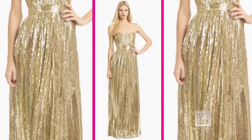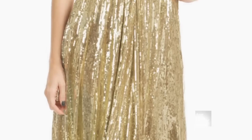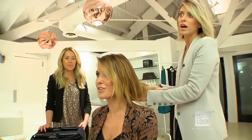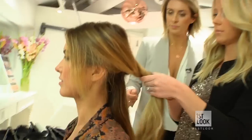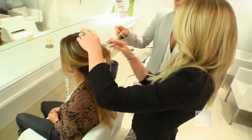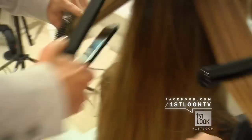Starting with the loudest dress first. The first look — the dress is strapless, gold and sparkly. It's literally like a Golden Globe award. So we'll do your hair super shiny, super straight, sleek and polished, and let the dress do all the talking.